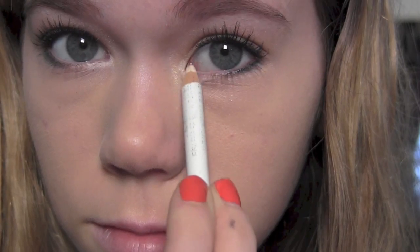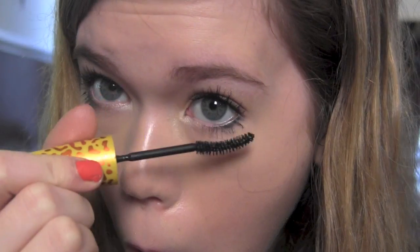After setting my under eyes with that same powder, I'm going to go in with a white eyeliner and define those inner corners and brighten them a little bit. I do this step last — I don't know why. I also apply mascara to my lower lashes last. And I'm going to apply some blush to the apples of my cheeks, using an e.l.f. blush from a bronzer and blush duo.